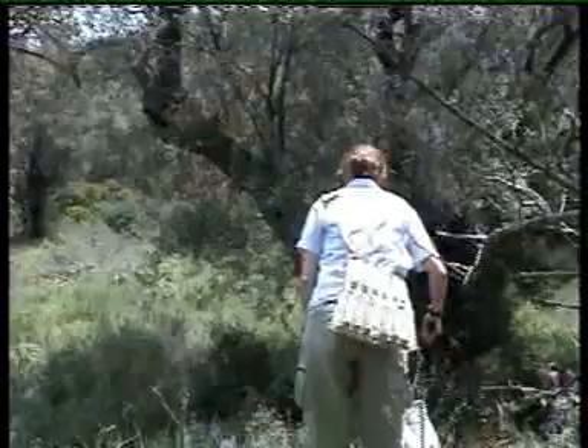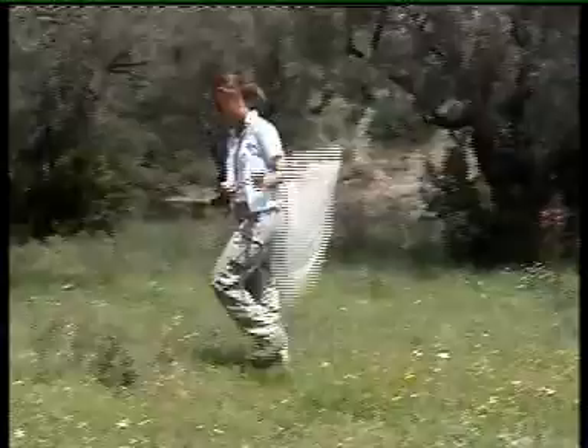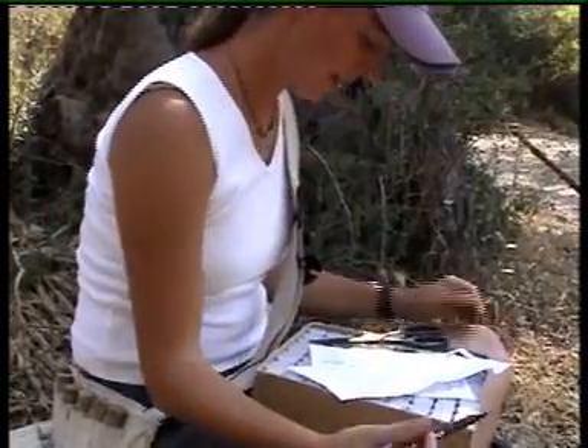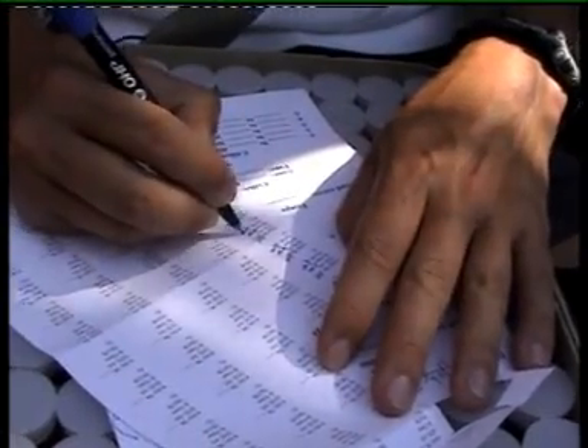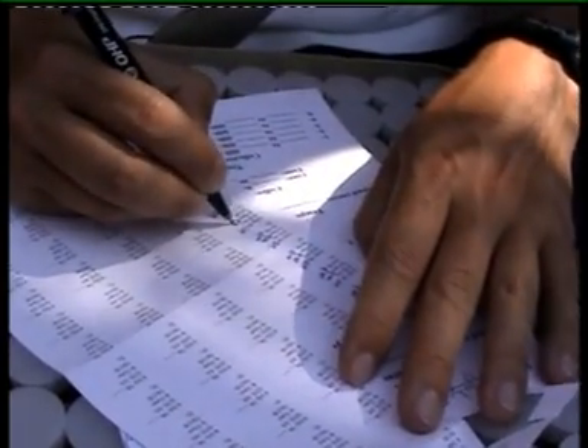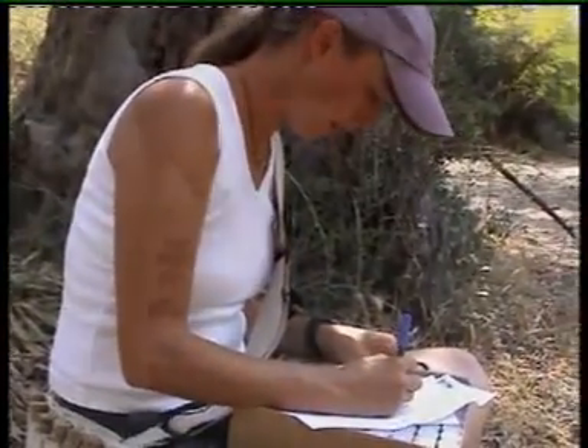Most people use a net to catch bees. There are other methods. Every bee that we catch, we like to record all the information that we can about it. So we write down where we collected it, the day we collected it, what plant we got it on, and also the time of day that we got it. That's what I'm doing now.